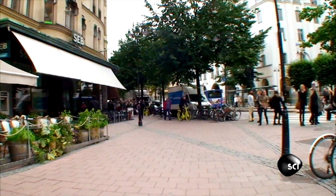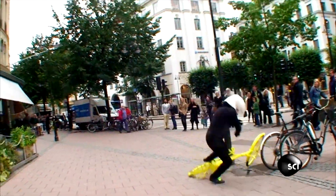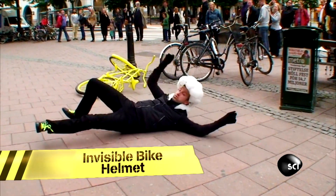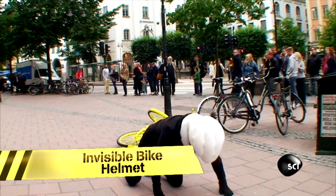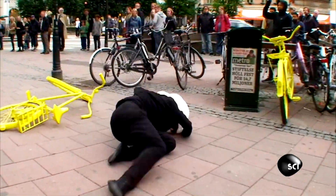This guerrilla marketing campaign video for a new product comes to us from Sweden. It was actually quite fun to watch these people get into quite silly bicycle accidents, but then be safe because they have this perfectly great helmet that saves them every time.